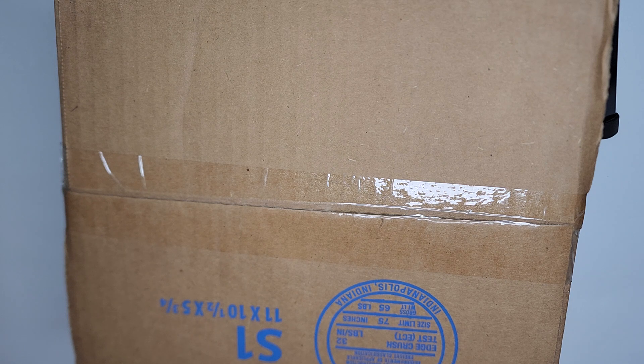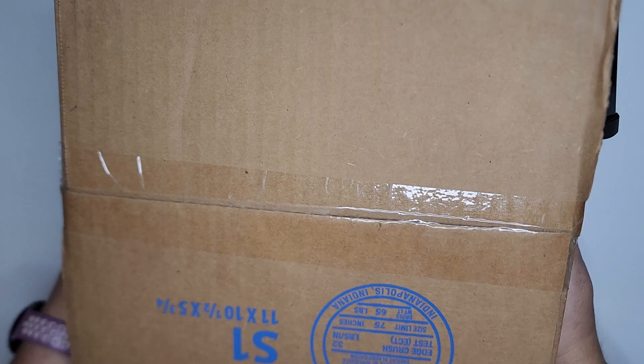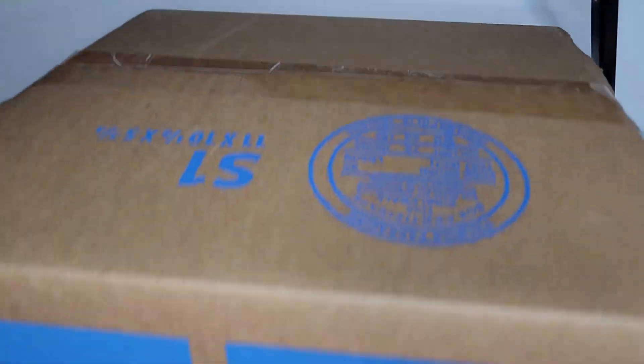Welcome back to Kidda's Corner. Today I am checking out a Five Below t-shirt haul. So lots of character tees we got from Five Below here.